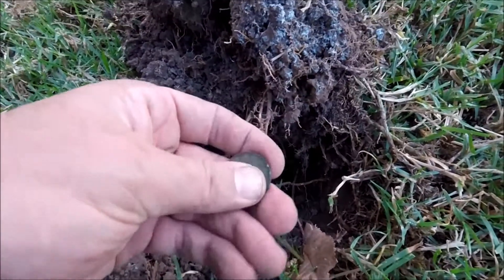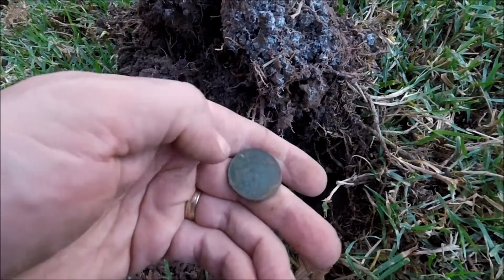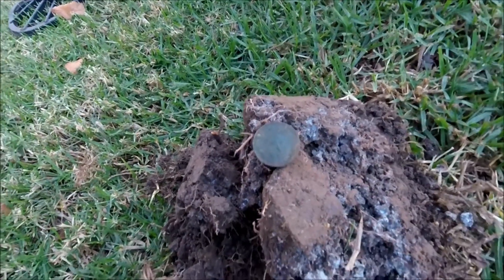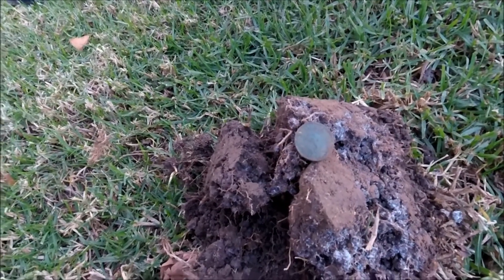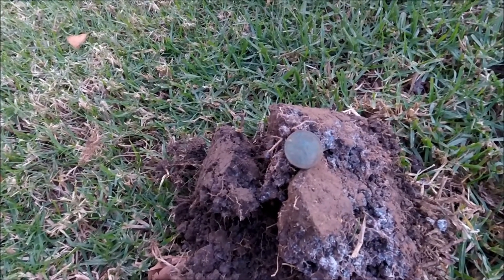Just a little halfpenny here - George VI, so just a little rooey, a 1942 roo. As I said, it doesn't seem to be anything too old in here, so I don't think we're going to get any English coins, even though this site easily dates back to the late 1800s.